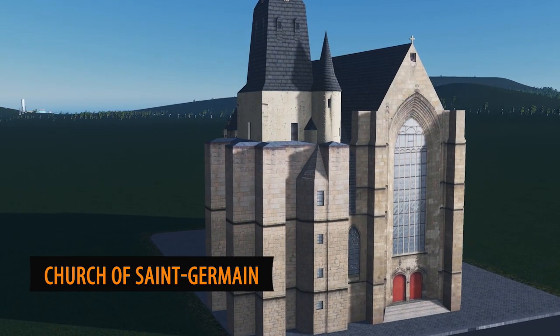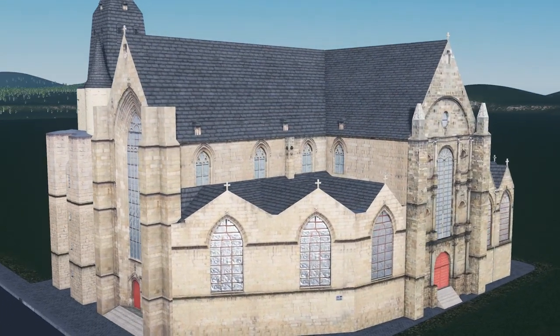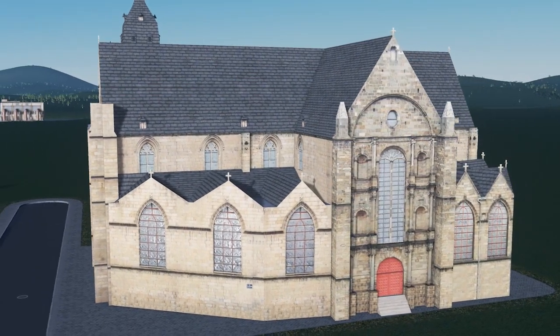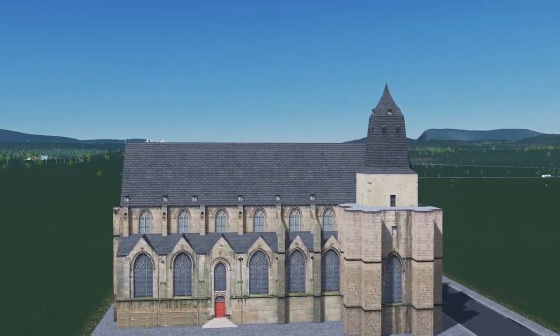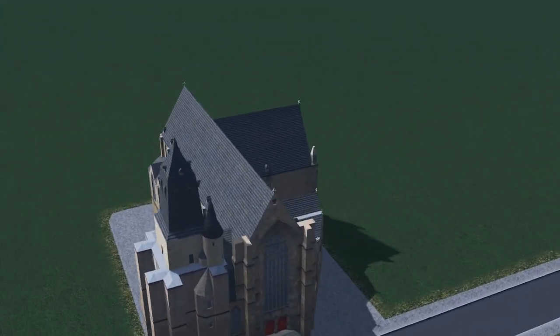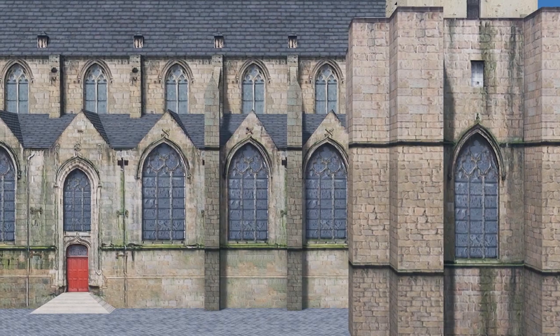Up next we have the return of Jez with the Church of Saint-Germain from Rennes. This is a very unique looking church, something different to what's out there already, and I particularly like the detailing — the stainless steel windows, the moss on the walls. It looks like it took a long time to make but it's sensational, great characteristics.